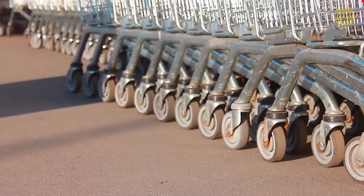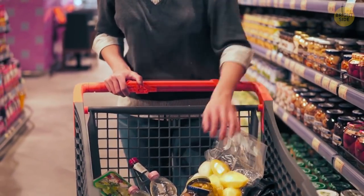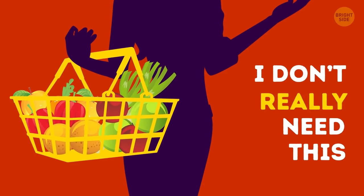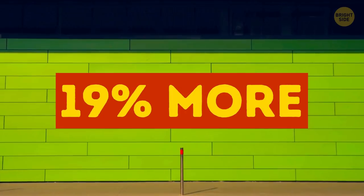Have you ever paid attention to the abundance of shopping baskets and carts at the entrance of any shop? They're left there not only for your convenience, but to make you buy more. People can't stand empty baskets and often fill them with things they don't need. The bigger your cart, the more you buy — after some stores doubled their cart size, people began to buy 19 percent more products.